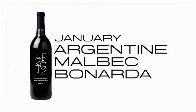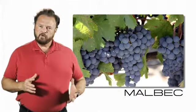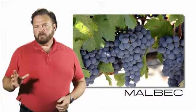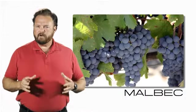Our first wine in January is the Argentinian Malbec Bonarda. Malbec is a grape that was grown previously in France — in Bordeaux and in the Loire region. It's not a really easy grape to grow. It's subject to frosts, it needs a lot of heat units, and it tends to yield fairly low.